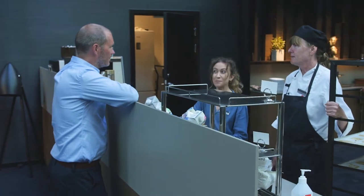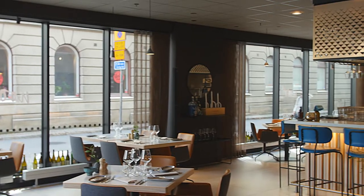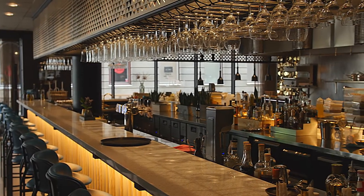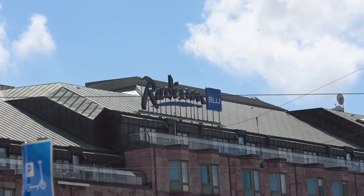We also have a restaurant called Noot. It's a no-waste restaurant with a focus on environmental work. For Radisson, the environment is one of the most important things that we work with, so it was really important that the machine uses less energy, less water, and less chemicals.